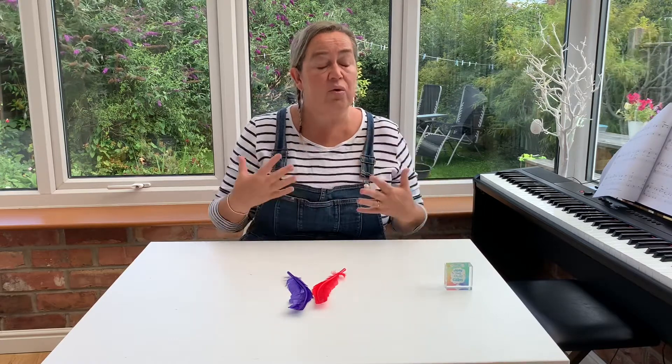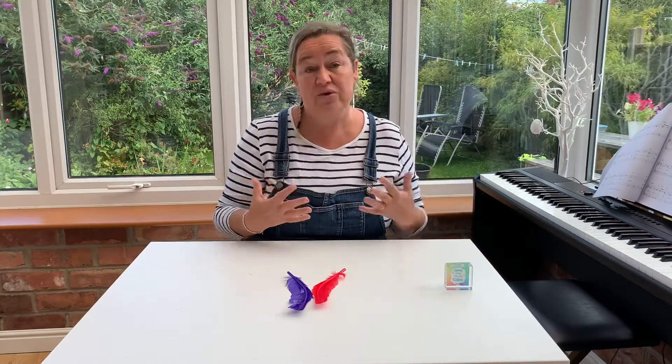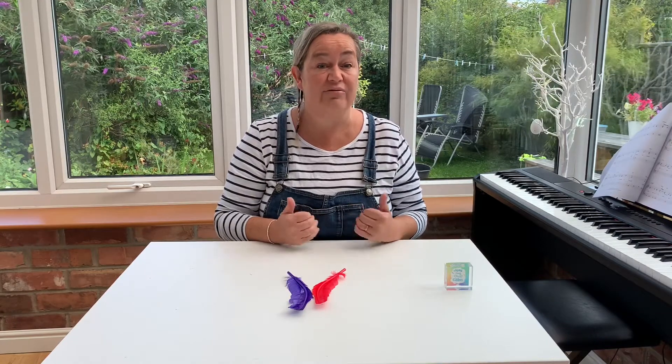Breathing deeply also supplies oxygen to all your body parts. It has so many benefits but its main benefit is it helps you relax.